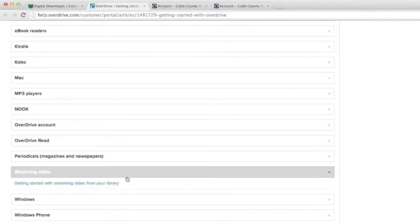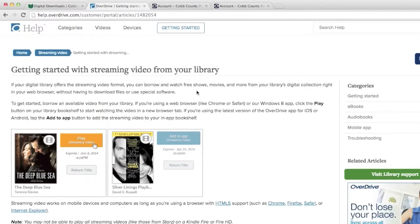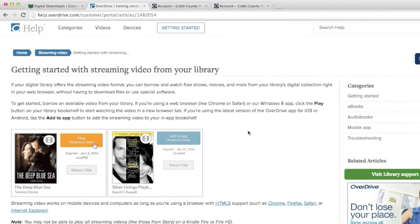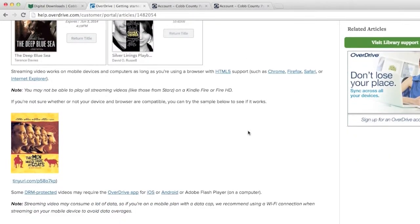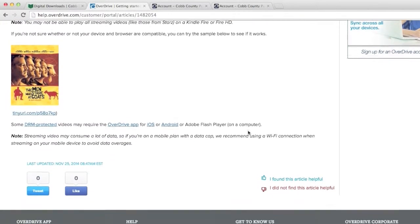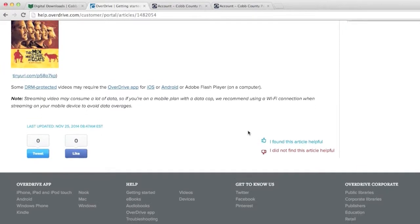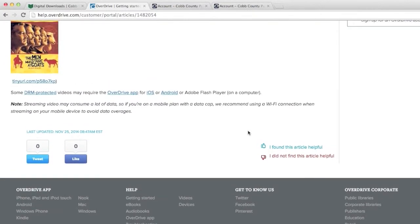You'll find this resource by clicking on the Digital Downloads link under the Collections list on the library's website. Then click on the red New Users Get Started button. Scroll down the list of Help Guides until you see the link for streaming videos. You can also come into any branch and a librarian will be glad to show you how the process works. Enjoy watching streaming videos from the Overdrive collection today.